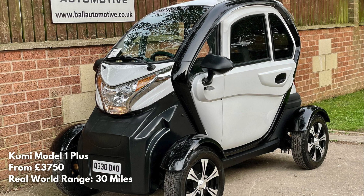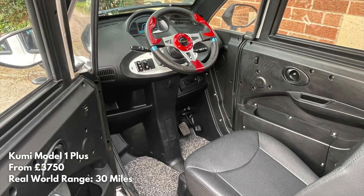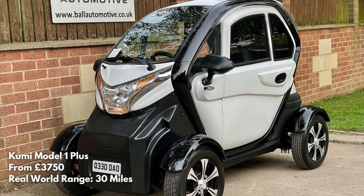The Kumi Model 1 Plus — I genuinely don't know if this is a car or a mobility scooter, but it's on AutoTrader, so possibly a car. It's got a reversing camera, electric windows, and a possible range of 30 miles. Hats off to you if you're going to be seen driving around in this thing — that's some serious commitment to an EV.